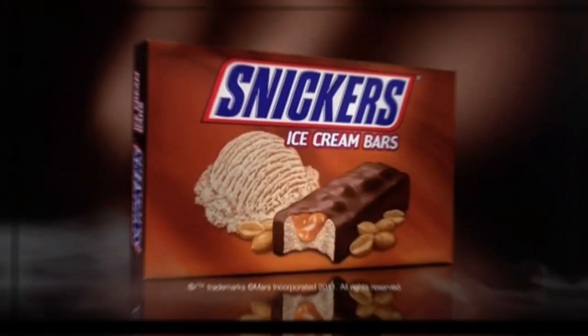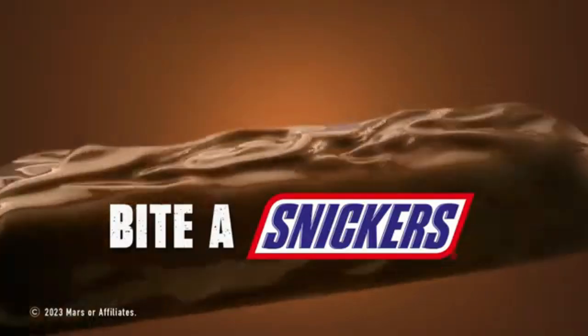Snickers ice cream — that's what your taste buds want. Hungry like a zombie? Buy the Snickers. Cheers.